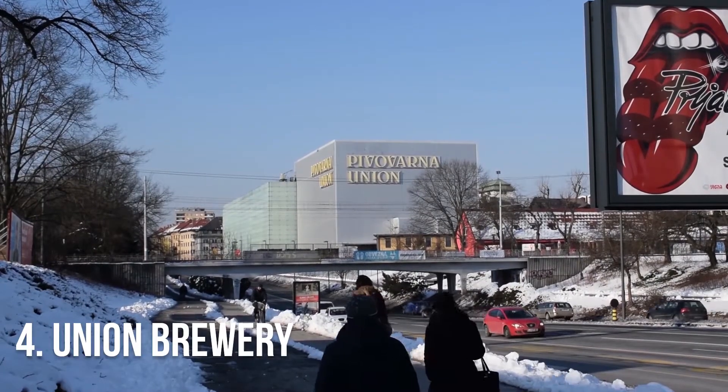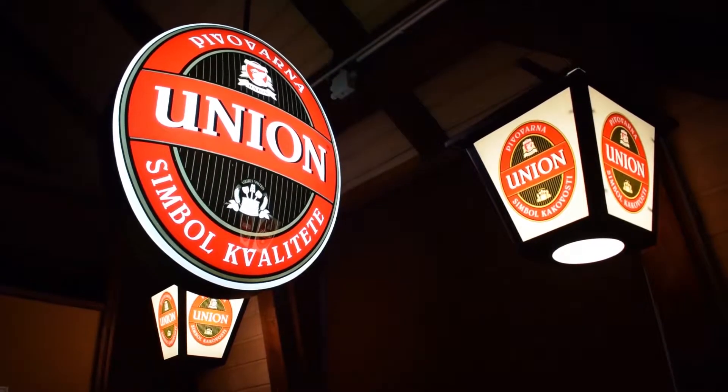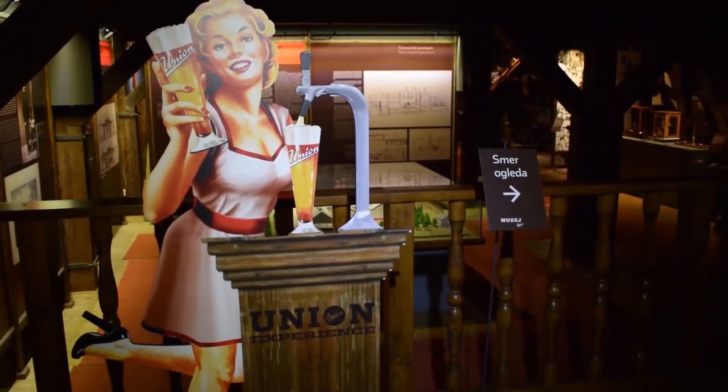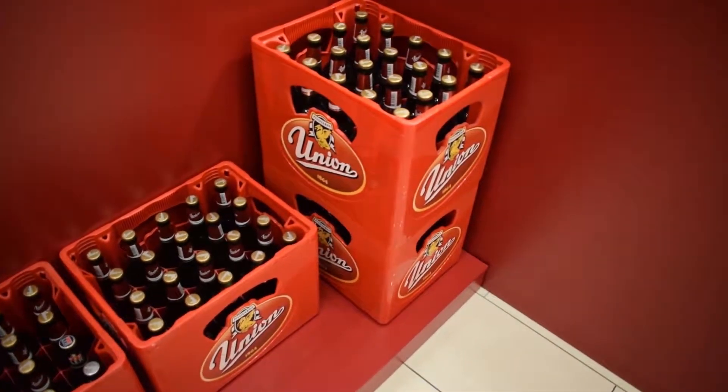Number four: Union Brewery. Union is one of the most popular beers in Slovenia, and you'll find that many of the bars around Ljubljana are well stocked with this local brew. The Union Brewery, where the beer is made, is over 150 years old and still stands today, producing its original lager as well as several other beers and radlers.